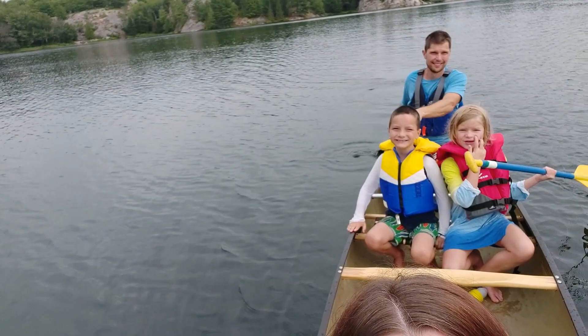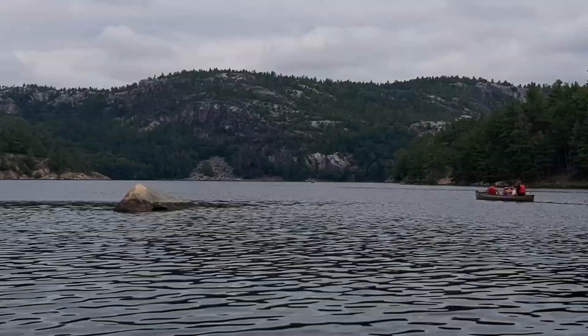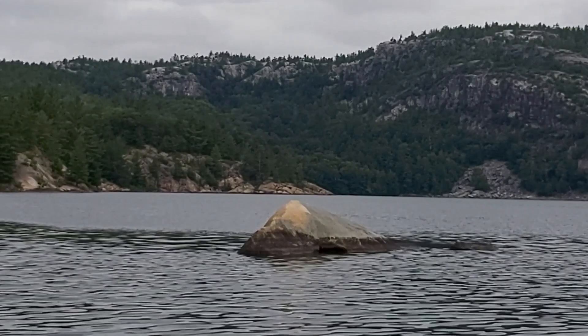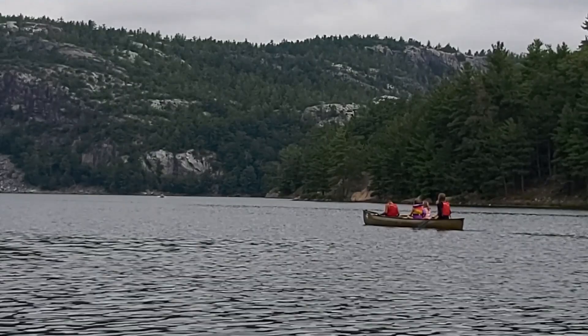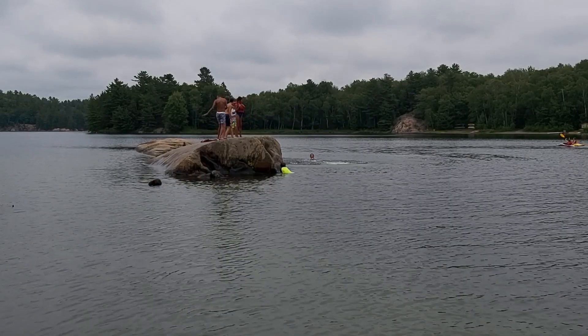If you're at Killarney, you must canoe or kayak — it's just the most gorgeous place. There are so many little lakes. We mostly spent our time boating on George Lake and rented canoes from Killarney Outfitters right next door. You can see the La Cloche mountain range. It's a very calm lake with beautiful views. If you're boating by the beach, there's a nice big rock that a lot of the tweens and teens like to jump and dive off of — it was very deep on one side, very safe.